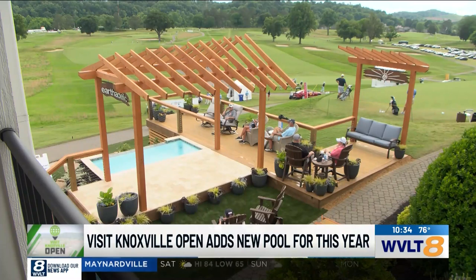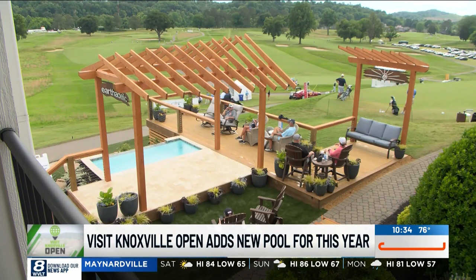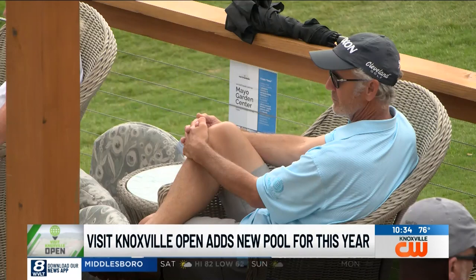Thank you for having me. We're really excited to be here. We're talking about the pool — I don't think I've ever been to a golf tournament where I've seen a pool before, and I think that's what everybody has been saying. It's been pretty much a unanimous conclusion that when we told people we wanted to put a pool out here, they were like, wait — a what? How is that going to work?